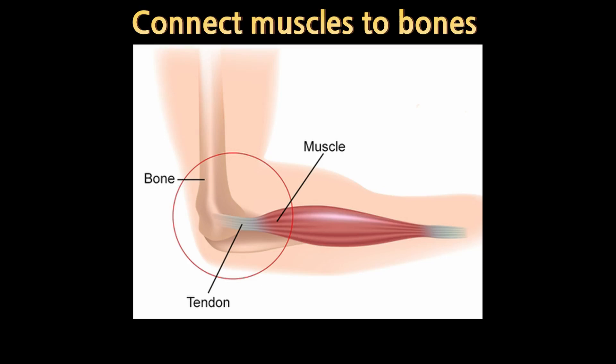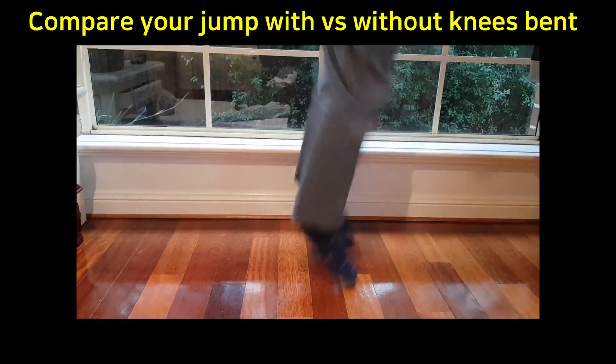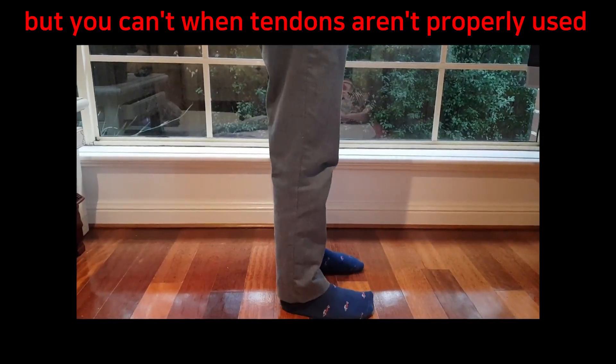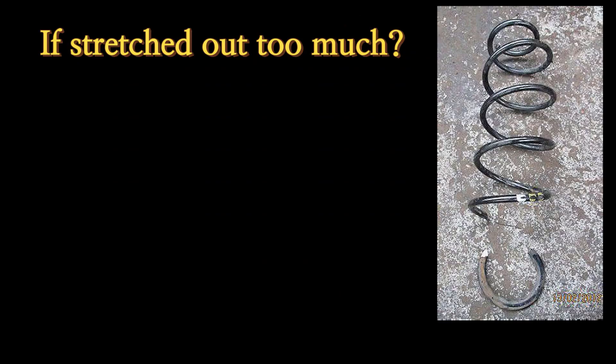My answer is no. Tendons attach muscles to bones and their main function is to maintain muscle length and tension. They also transmit elastic force between muscles and bones — that's why muscles can work. It's like a spring. But if you put a prolonged stretch on tendons, they start to lose their elasticity, meaning they can't function properly and start breaking down and tearing. So don't stretch, please!